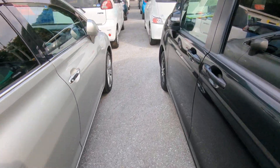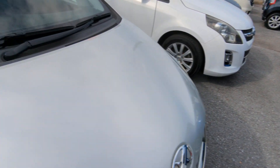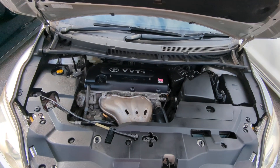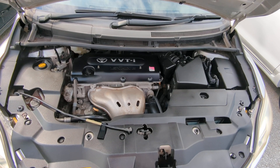Let's go to the engine compartment to wrap this video up. They have a good old Toyota VVTi engine, nice and clean. This is a 2.4 liter engine.